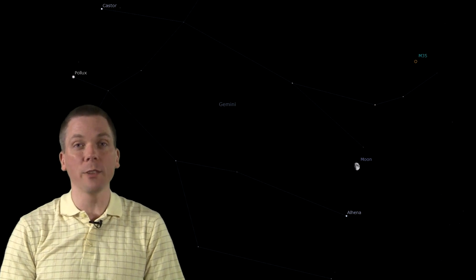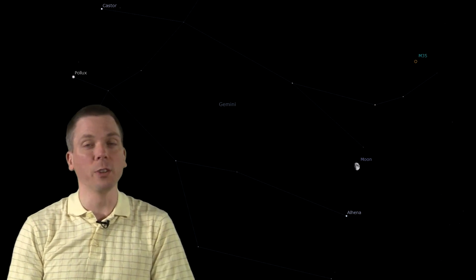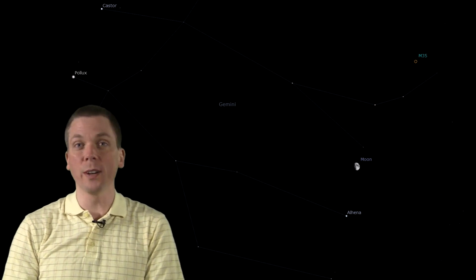On the 20th, our natural satellite will have settled between the feet of Gemini, positioned about a binocular field from Messier 35, a large open cluster about the same distance across as the full moon. Look to the northern foot of Mu and Eta Geminorum — M35 is a short 2-degree hop from there.